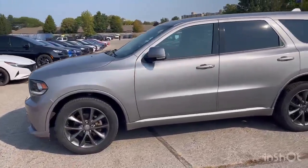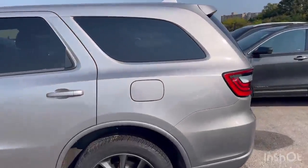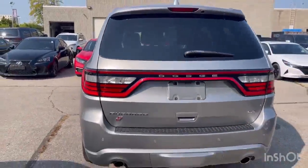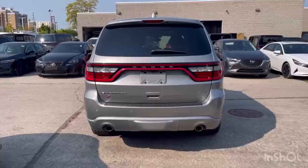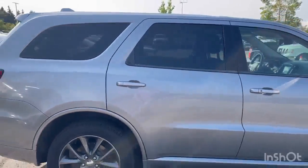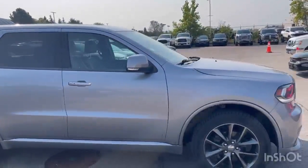Nice gunmetal gray wheels. 2018 — body's in great shape. Dual exhaust. Very nice looking vehicle.